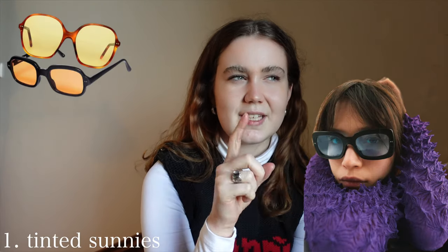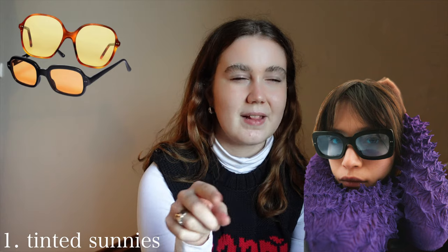So the first thing is a pair of coloured tinted sunglasses. Now there are so many brands out there that do this, but the ultimate Pinterest girl brand is definitely Lexola — L-E-X-X-O-L-A, I'm pretty sure. They do so many styles of sunglasses: ones with green tints, pink tints, blue tints. They have tortoise shell ones and it's just a staple Pinterest girl item.